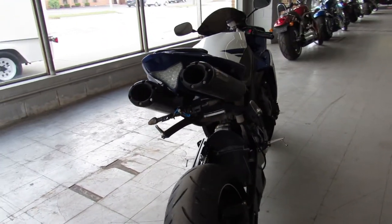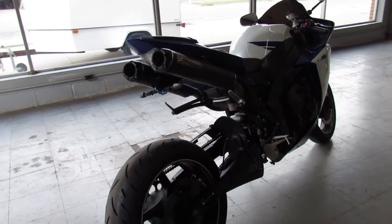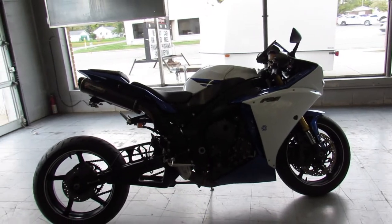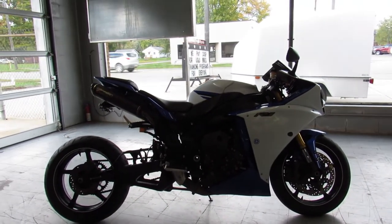That's a 2014 R1 — guaranteed financing, leasing programs, layaway programs. Your trades are always welcome. Give us a call at 810-648-9500.